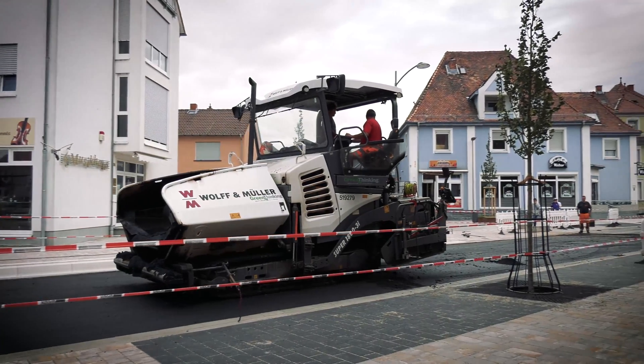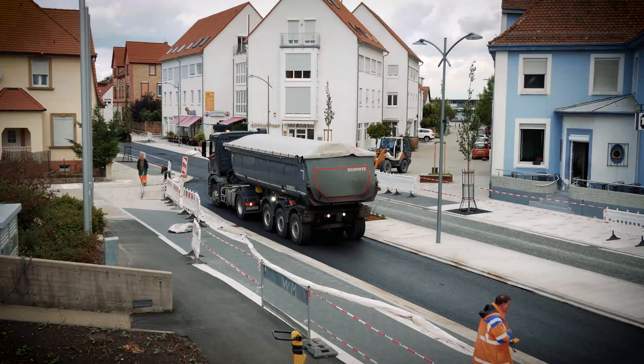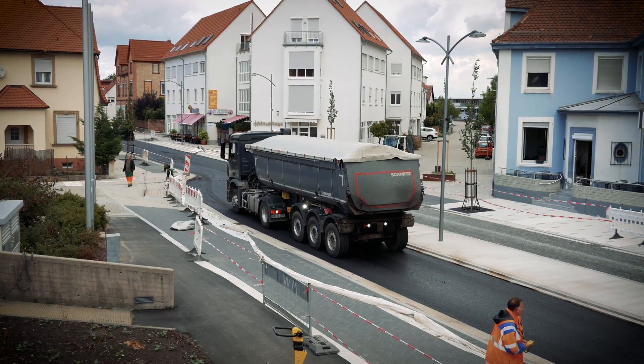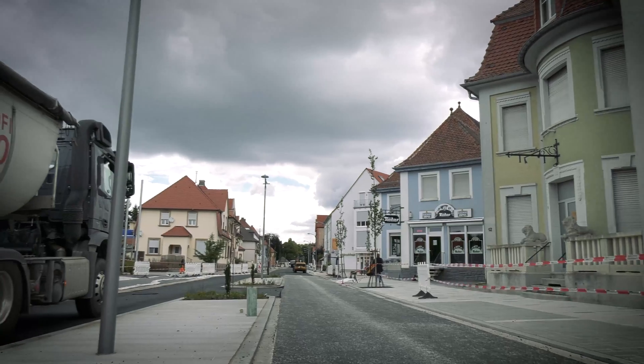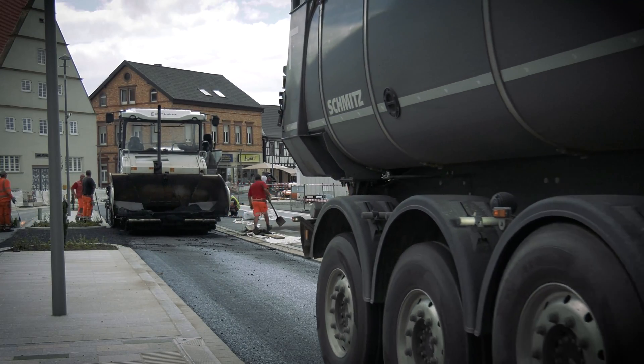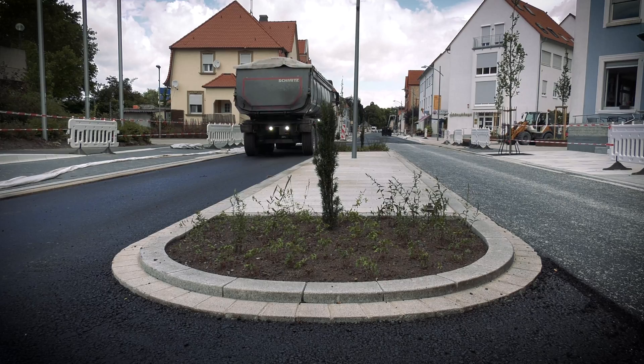This is Mutterstadt, a small town near Mannheim, Germany, currently completing a project to rehabilitate the main through-road and introduce traffic calming measures at the same time. The three- or four-lane carriageway is being reduced to two lanes in favor of wide footpaths, cycle paths and traffic islands covered with paving stones.